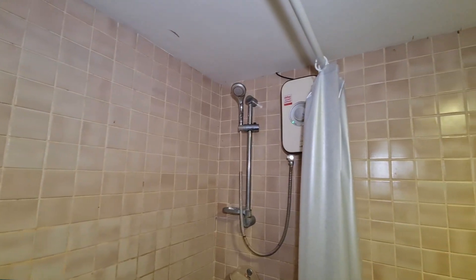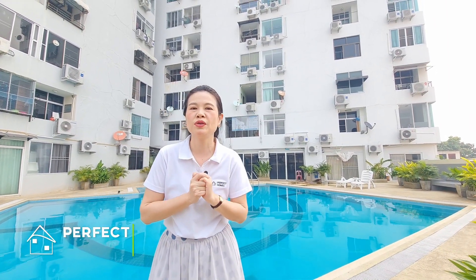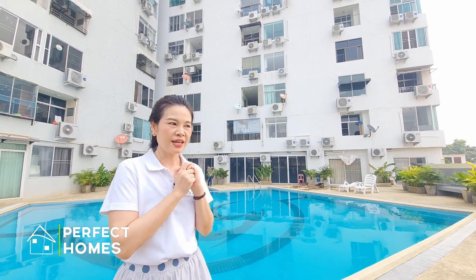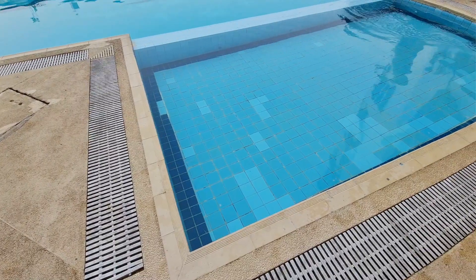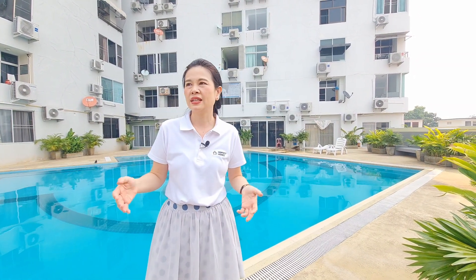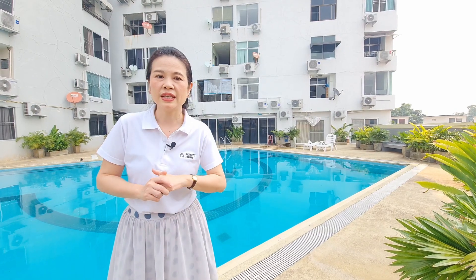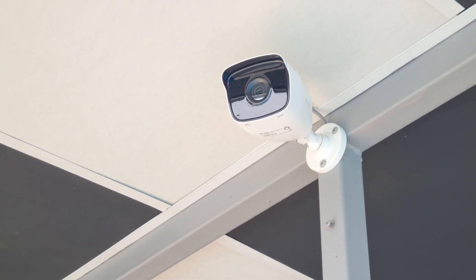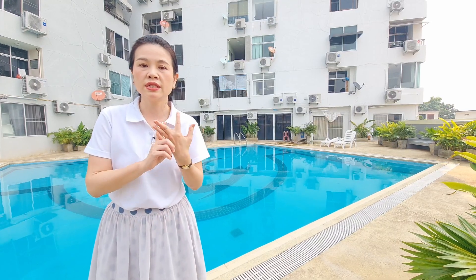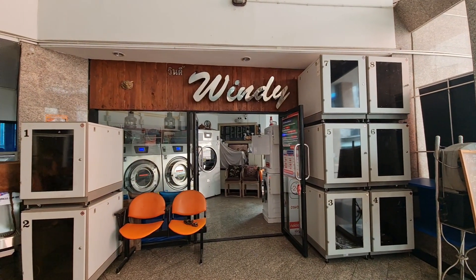Now I'm going to show you the facilities of this condominium. As you can see behind me, there is a big swimming pool. The pool has a section separated for adults and children, so it's quite safe. It's an open area so you can get sunlight and fresh air here to relax. Other facilities include security cameras. On the ground floor, there is a reception, a water vending machine, a washing machine, and a mini mart.